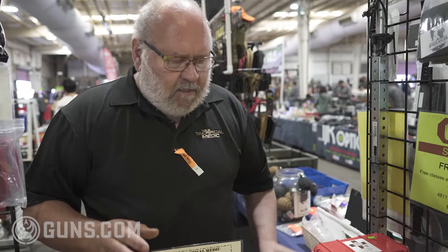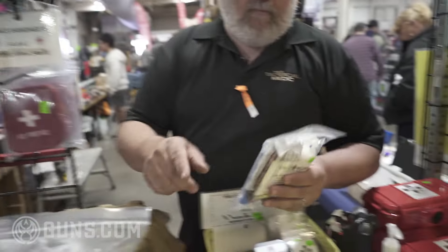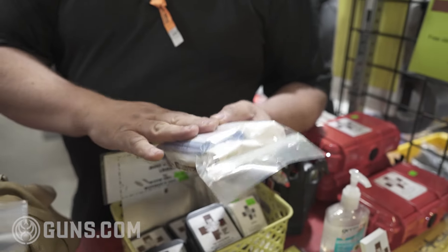All of our kits revolve around the same core principle: a tourniquet, pressure bandage, packing gauze, tape, and gloves. You can use tape to make a chest seal if you don't have an actual chest seal. But if gunshots are higher on your worry list, buy a chest seal — you don't want to play MacGyver while the clock is running.